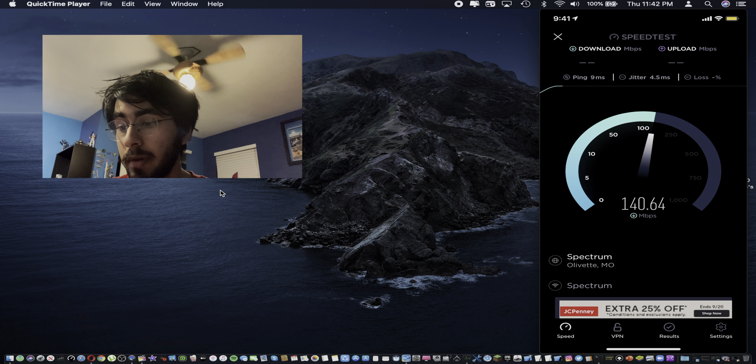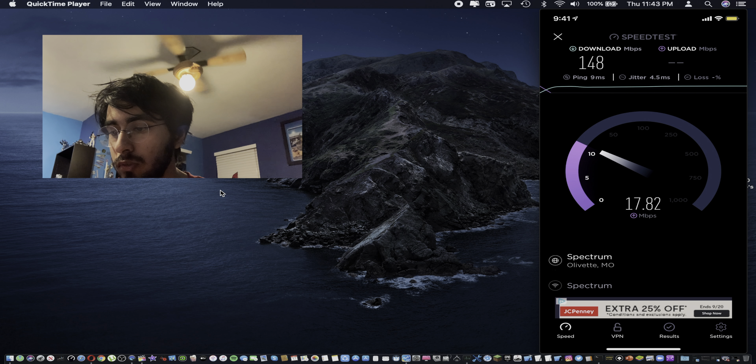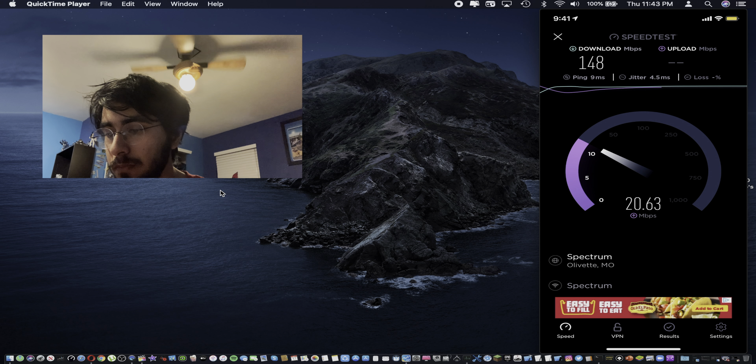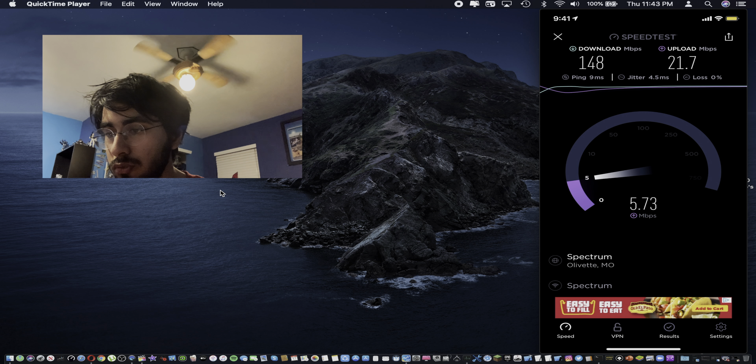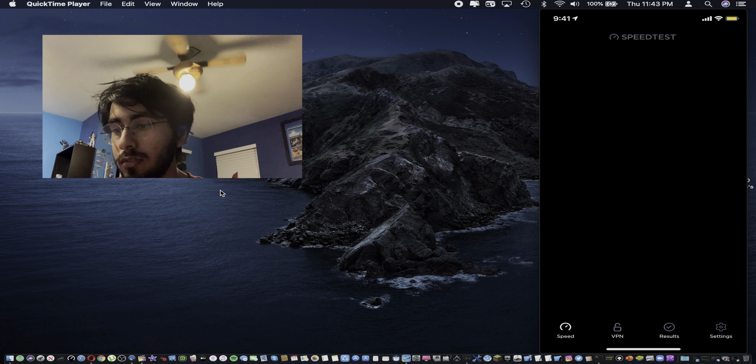This is test number one — ping of 9 milliseconds, not bad. Right out of the gate it's already approaching something, getting to about 150. For the first test that's not terrible — 148 down. Upload looks like it just went over 21 — about 21.7. That first test was actually pretty good.